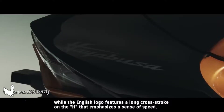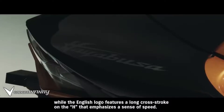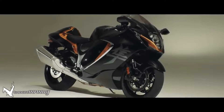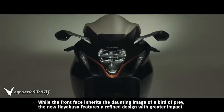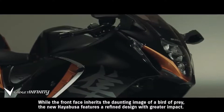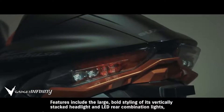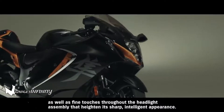The English logo features a long cross-stroke on the H that emphasizes a sense of speed. Fine attention to detail throughout brings visual pleasure wherever your eyes land. While the front face inherits the daunting image of a bird of prey, the new Hayabusa features a refined design with greater impact. Features include the large bold styling of its vertically stacked headlight and LED rear combination lights, as well as fine touches throughout the headlight assembly that heighten its sharp, intelligent appearance.